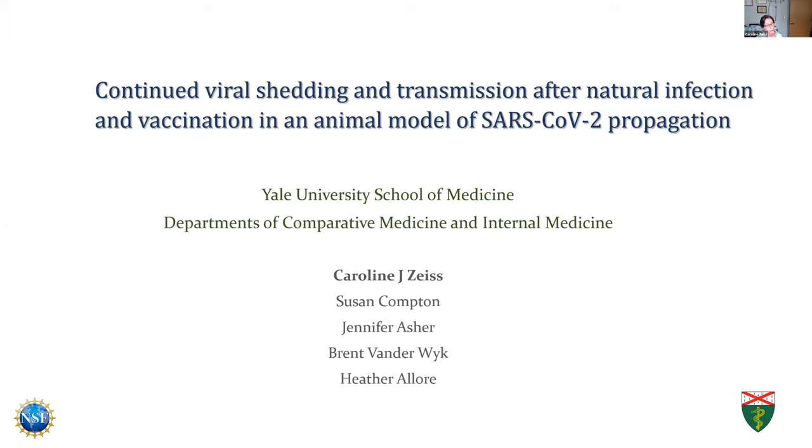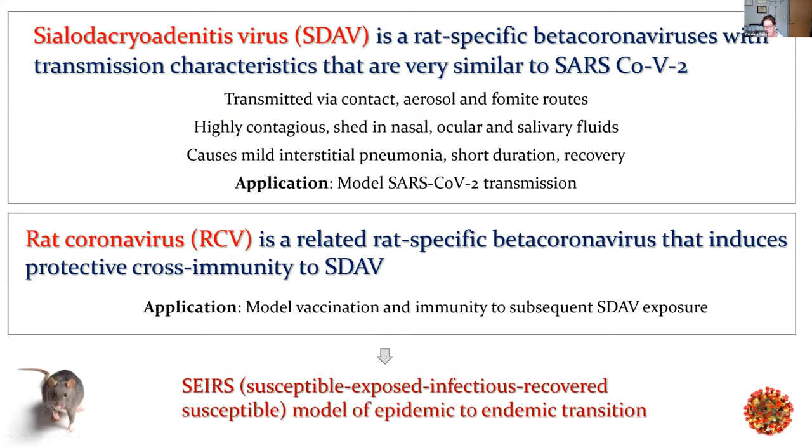We didn't look at antibody levels, but we did look at the amount of shedding and the capacity for that shed virus to reinfect naive animals. We used a native rat virus called SDAV. This is a rat-specific beta coronavirus that is very closely related to the seasonal human coronaviruses we get. Its next closest neighbor is MERS, and then the next one after that is SARS-2. It causes a relatively mild interstitial pneumonia that is transient. The animal recovers in 10 to 14 days.